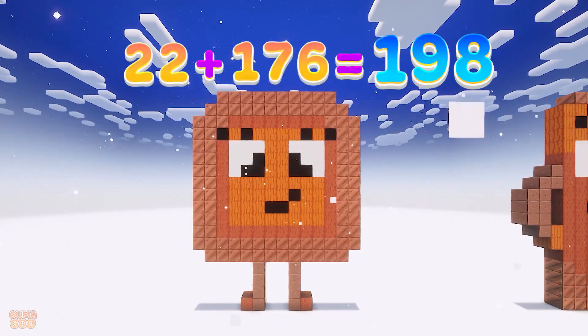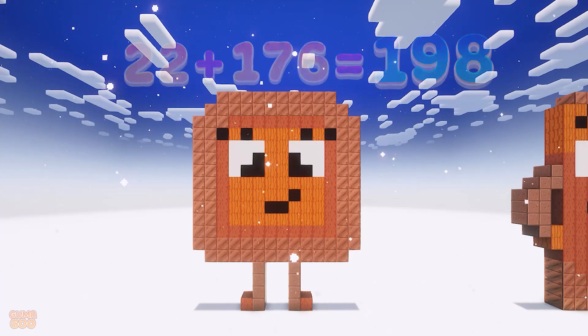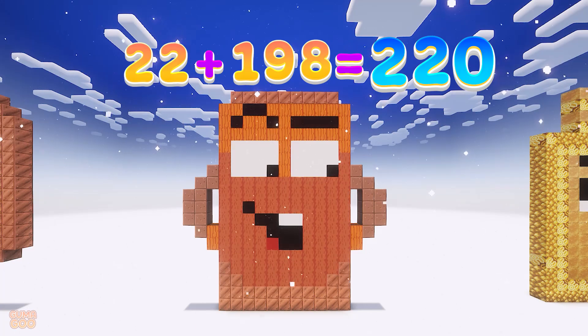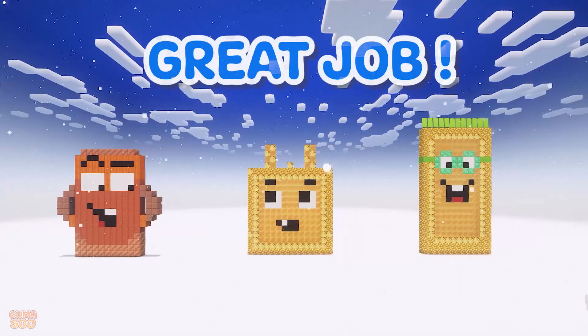22 plus 176 is 198. 22 plus 198 is 220. 22 plus 220. Great job!